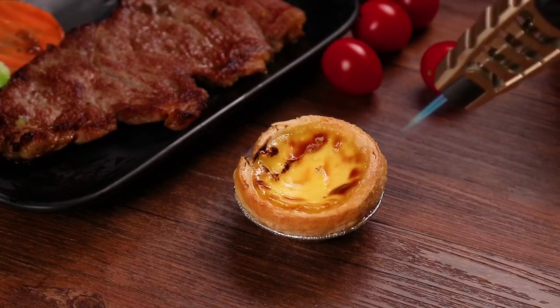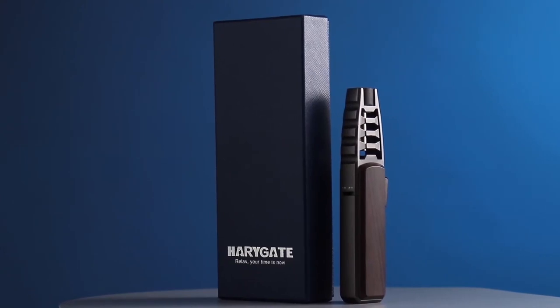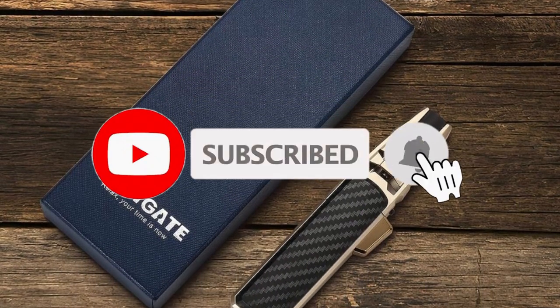So, that's all about the 6 best cooking torch lighters. If you think we have left out any valuable cooking torch lighters, please leave a comment below. Also, don't forget to subscribe.